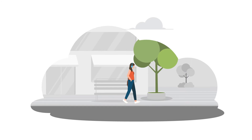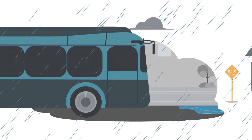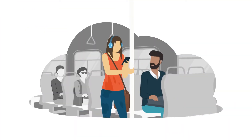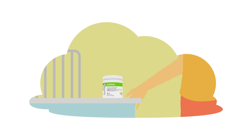Some days it feels like everything is against us. Sudden weather changes, frustrating encounters, and unpredictable interactions can wear you down. It's good to be on the defensive.